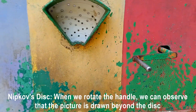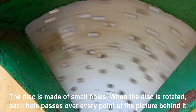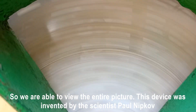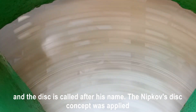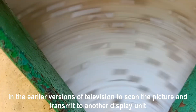Nipkow's disc: when you rotate the handle, you can observe that the picture drawn beyond the disc becomes visible. The disc is made of small holes. When the disc is rotated, each hole passes over every point of the picture behind it, so we are able to view the entire picture. This device was invented by scientist Paul Nipkow, and the disc is called after his name. The Nipkow's disc concept was applied in the earlier version of television to scan the picture and transmit it to another display unit.